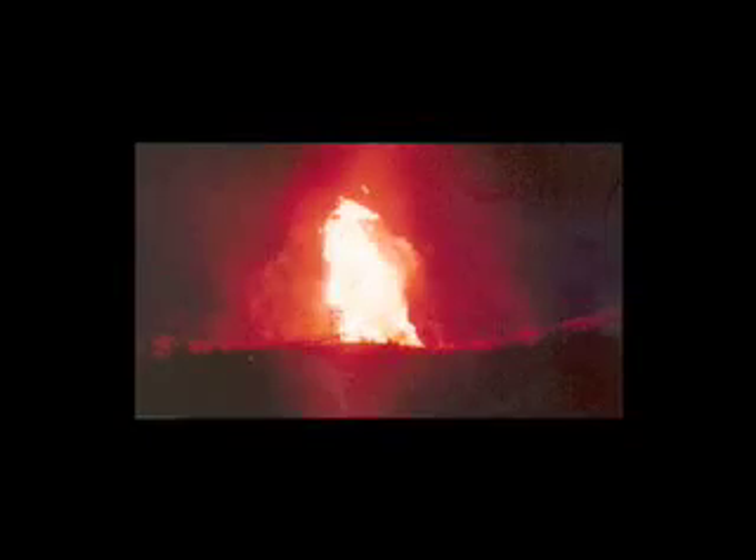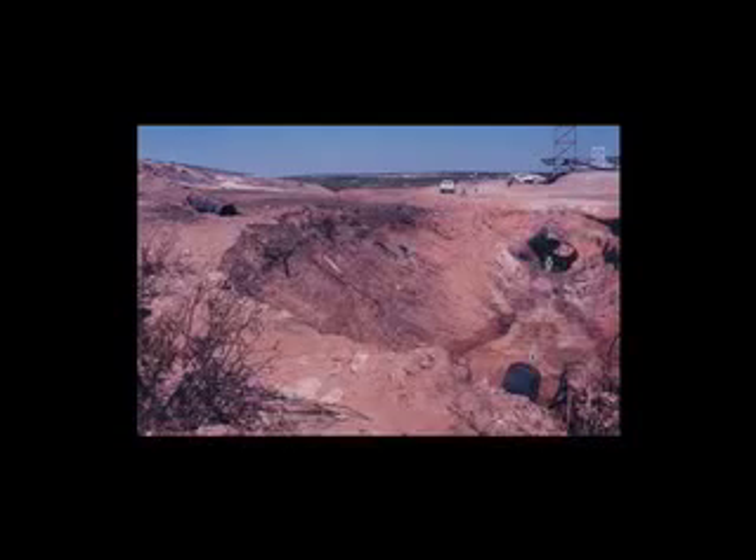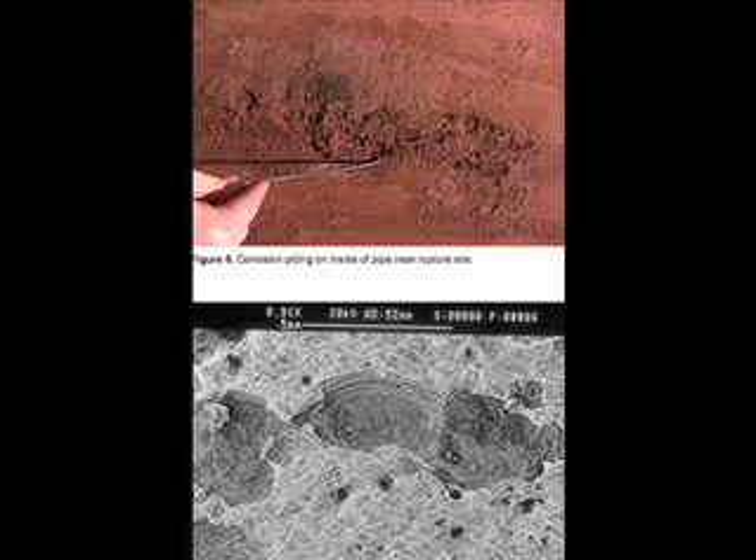On August 21, 2000, a natural gas pipeline exploded near the Pecos River outside of Carlsbad, New Mexico. Twelve members of an extended family at a nearby campsite were burnt to death by flaming gas balls falling from the sky. There was no chance for escape. The heat from the inferno turned sand into glass, melted the tires off cars, and turned cement into powder at a nearby bridge. There was a crater 86 by 40 by 20 feet deep left by the explosion. An investigation of this disaster revealed that the pipeline failed due to corrosion. These pictures show the corrosion.